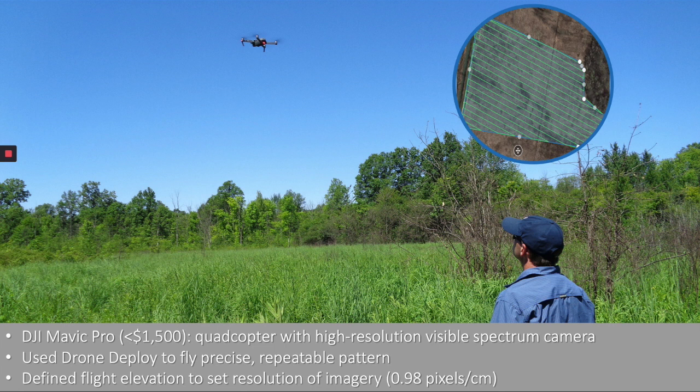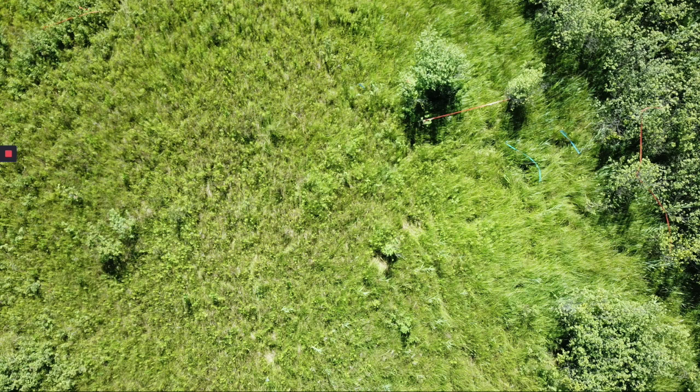We employed a DJI Mavic Pro mounted with a high-resolution visible spectrum camera with approximately 12 megapixel resolution. This UAS is inexpensive and can be carried in a backpack to reach remote areas. We used a commercially available DroneDeploy application to plan and execute monitoring and capture of the high-resolution aerial imagery. DroneDeploy allows users to define the monitoring area and set the flight altitude, and plans flight transects allowing for precise repeated monitoring. This image depicts the invasion of invasive reed (blue flagging) as well as glossy buckthorn (orange flagging) in a Lake Plain Prairie in St. John's Marsh State Wildlife Area. UAS flights were conducted during the late growing season in 2018 when the targeted invasive species had reached their maximum growth and foliage had peaked. Flights were conducted in July and August at an altitude of 20 meters. A restoration crew cut and herbicided glossy buckthorn in July within a portion of St. John's Marsh, allowing us to acquire pre- and post-treatment data.